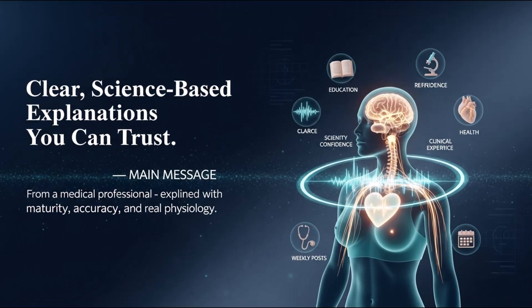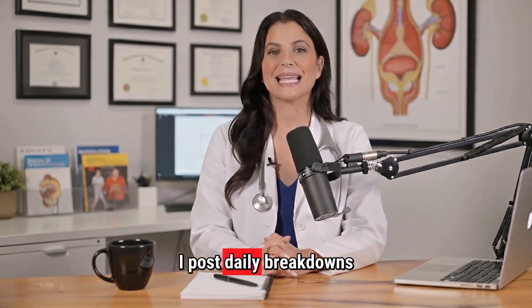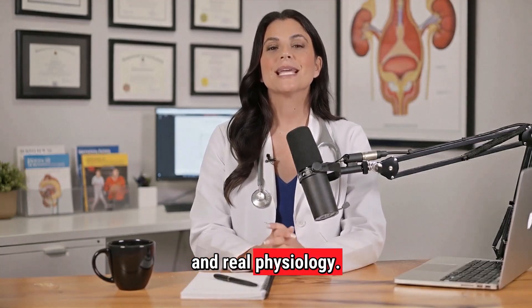Before we continue, if you appreciate clear, science-based explanations from a medical professional, make sure you subscribe. I post daily breakdowns that help you understand intimacy with maturity, confidence, and real physiology.